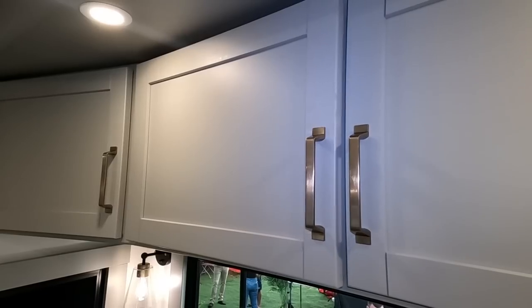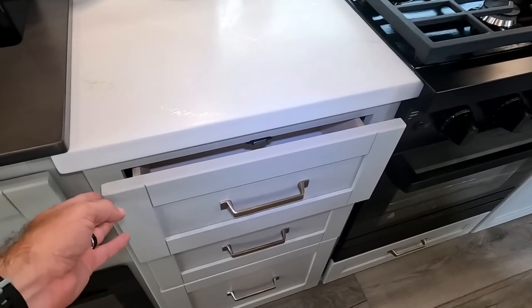One thing that threw me off was that in the Brinkley they had soft-close cabinets but not soft-close drawers — that's cutting corners. The Alliance has both soft-close cabinets and drawers. The Brinkley has magnetic catches on the drawers too, so I'm not sure how much more it would have cost to add soft-close on the drawers. It's one of those little touches Alliance thought of more than Brinkley.